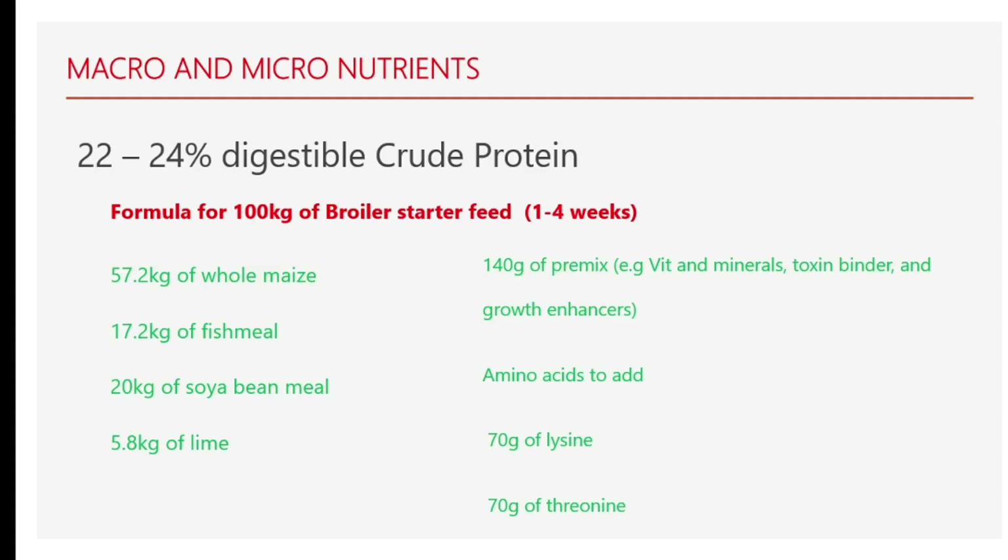Broilers have different feed requirements in terms of energy, protein, and minerals during different stages of their growth, as you can see in this formula. I have tried to do the work for you so that you don't have any problem. I will also drop a link where you can download this formula for absolutely 100% free in the description of this video. Stick with me to the end of this video as I walk you through step by step, because missing any step can cause you more harm than good.